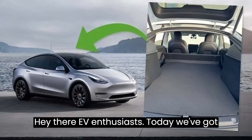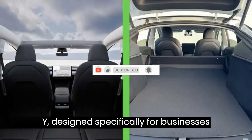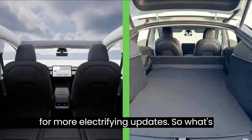Hey there, EV enthusiasts! Today, we've got some fascinating news about Tesla's latest innovation, the two-seater Model Y designed specifically for businesses in France. But before we dive in, don't forget to show your support by liking this video and subscribing to Evepedia for more electrifying updates.